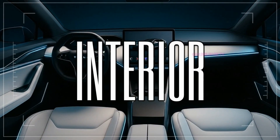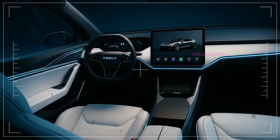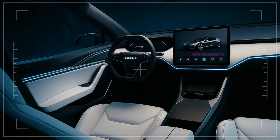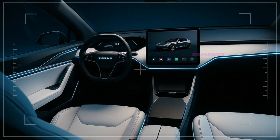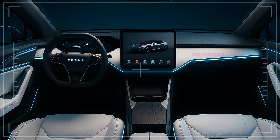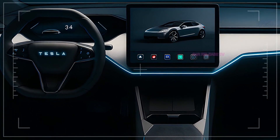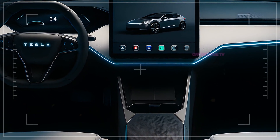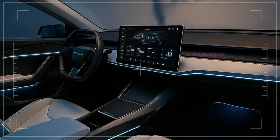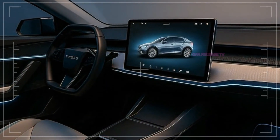Step inside and you're greeted with a cabin that feels more like a digital lounge than a traditional car. Clean surfaces, ambient LED lighting running across the dash, and Tesla's signature large central touchscreen dominate the space. But unlike previous Teslas, the screen here is slimmer, sharper, and runs the latest Tesla OS 2.0 — promising faster response times, more intuitive layouts, and better integration with Tesla's ecosystem, including energy tracking, advanced trip planning, and AI-driven suggestions for your daily commute. The steering wheel is squared-off and futuristic yet comfortable.